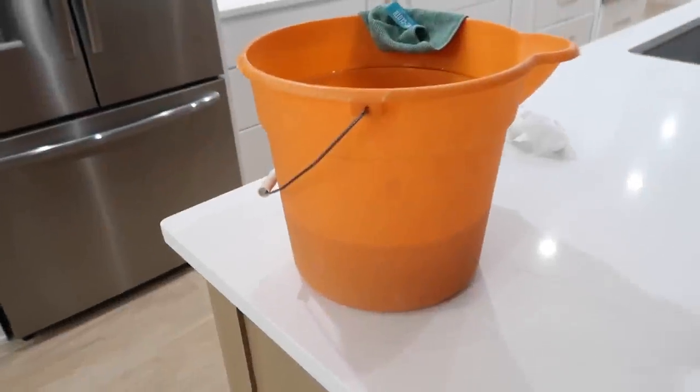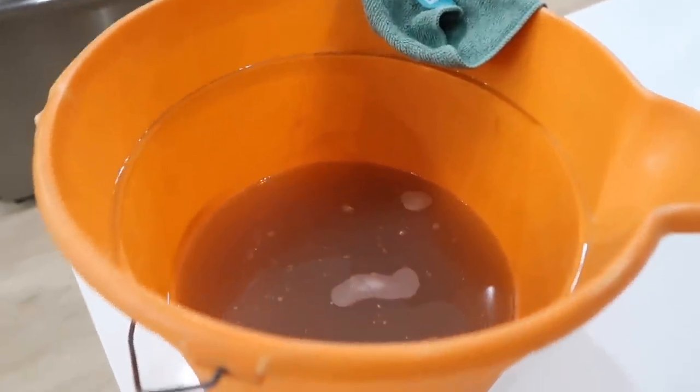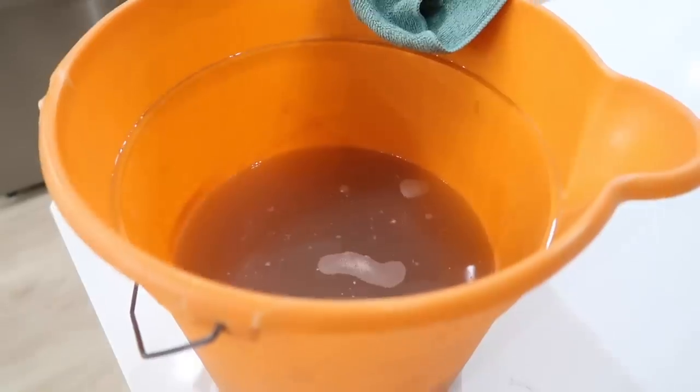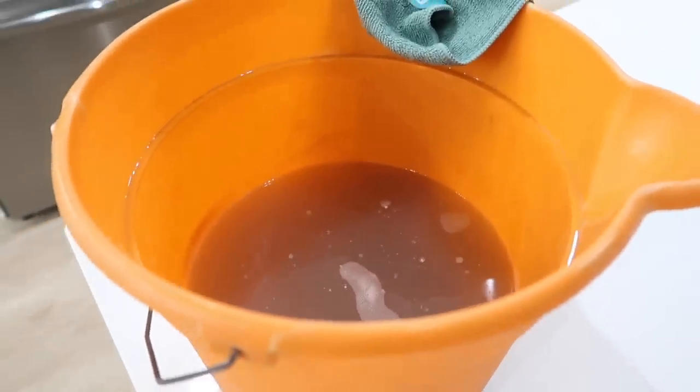I wanted to show you the water up close. That is why I clean things. I love buying stuff used and off Craigslist or Facebook Marketplace, but things are dirty. Even if you just haven't cleaned your stuff in a while, I love just mixing that powdered Tide and hot water because it really does clean. Look how gross that water is.